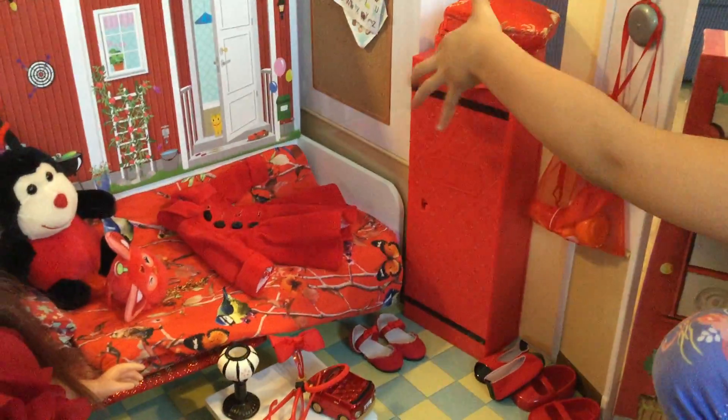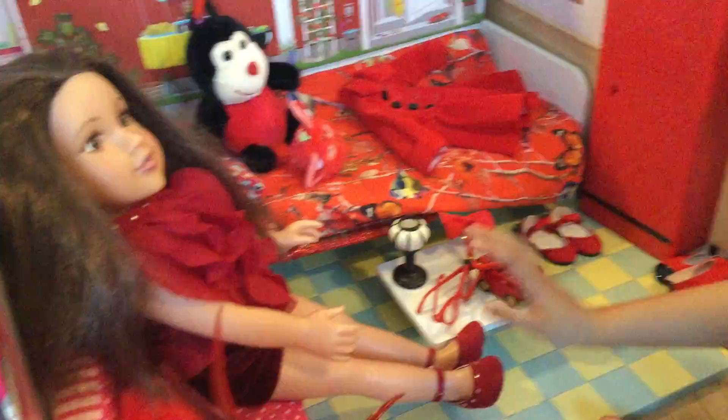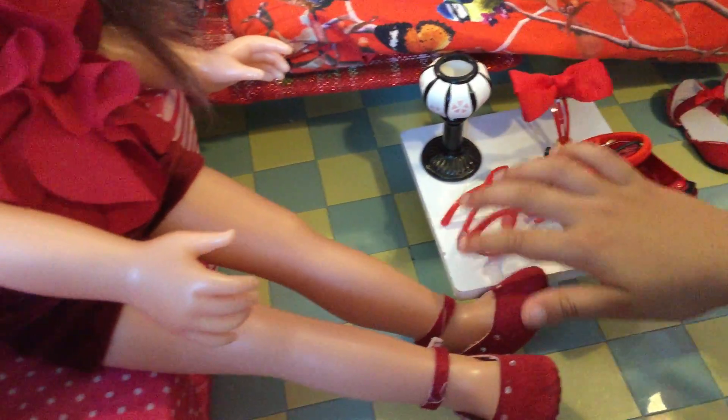Then that's like a little wardrobe. Then over here is like where she gets her hair bands and stuff, like this red bow, and then her glasses and her lamp.